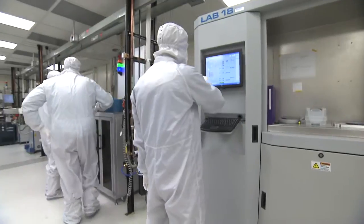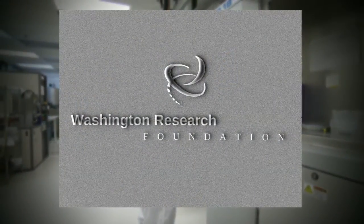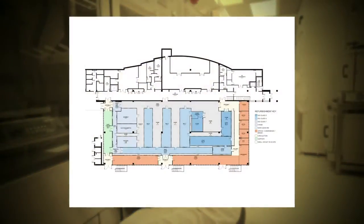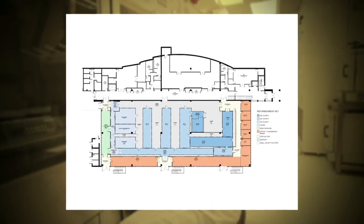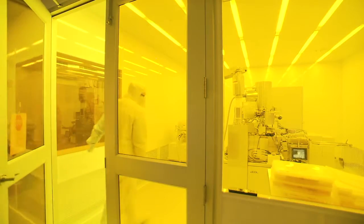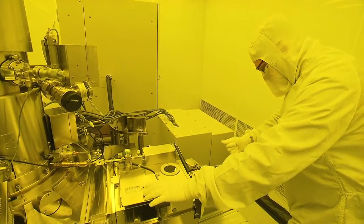The Washington Nanofabrication Facility is supported in part by funding from the Washington Research Foundation. Eager to enhance the user experience, the WNF has started a facility renovation. With these updates and new equipment in the facility, we will be able to provide much better service to our users, and our users will be able to produce devices with much higher quality and better reliability.